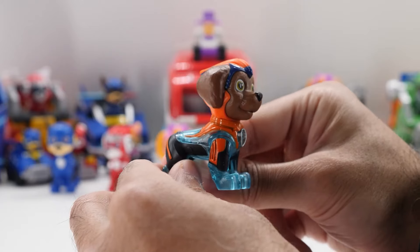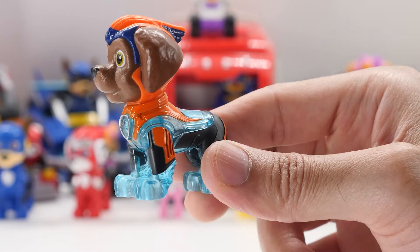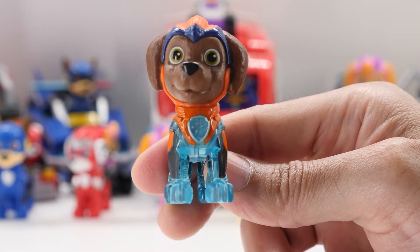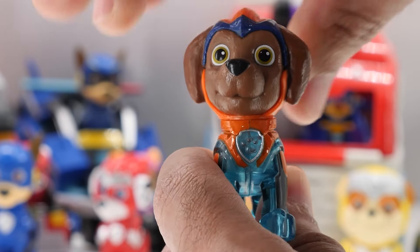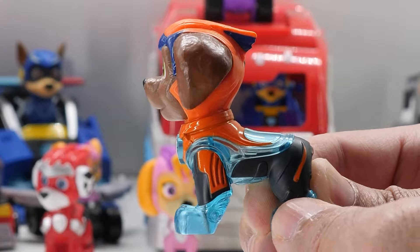2.4-inch Zuma wears his Mighty Pups uniform from the movie. Zuma looks so cute. Like the other Mighty Pups, Zuma's head rotates a full 360 degrees. Other than his head, he doesn't have any movement.